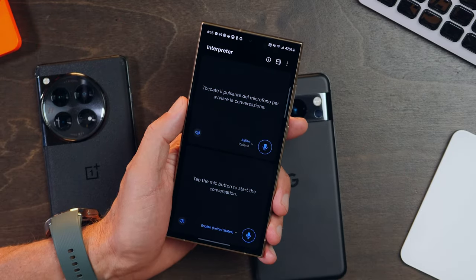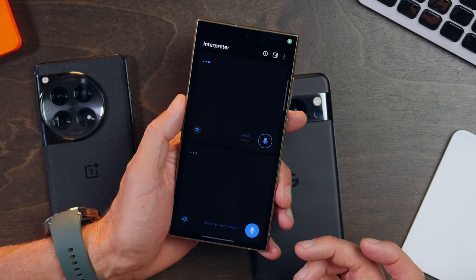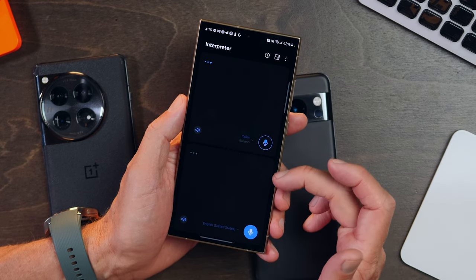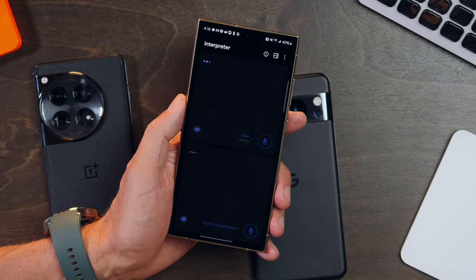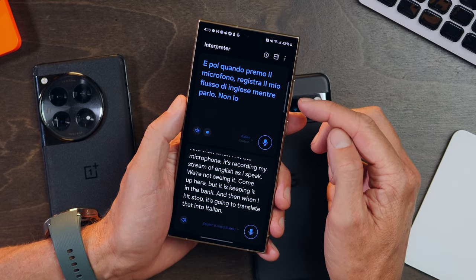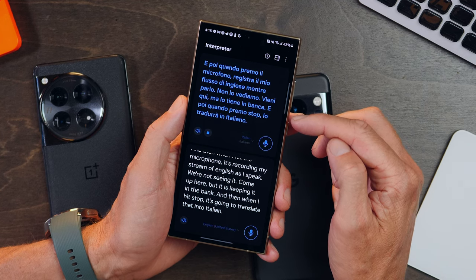On-device translation features like Live Translate come in really handy at just the right moment, and being in Italy was certainly one of those moments. You can fire up Interpreter, set your languages — Italian up top, English down below — and when you hit the microphone, it records your stream of English as you speak. When you hit stop, it translates that into Italian. When we were in Italy, a lot of people there speak English anyway, so there wasn't a ton of opportunity to use it. But having it in my pocket and having it be so easy to use in a pinch was pretty awesome.